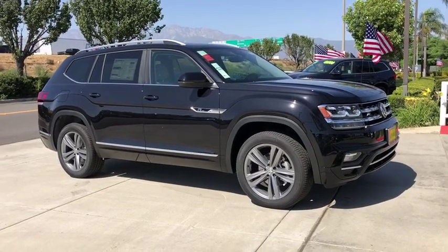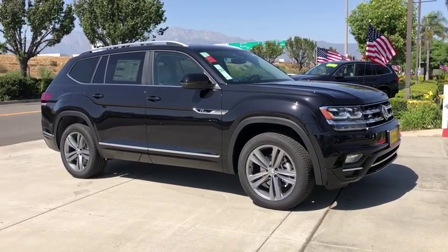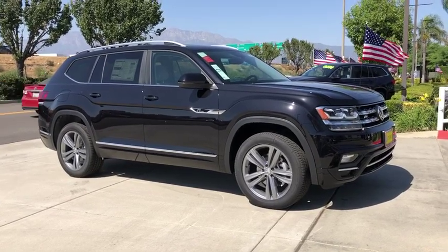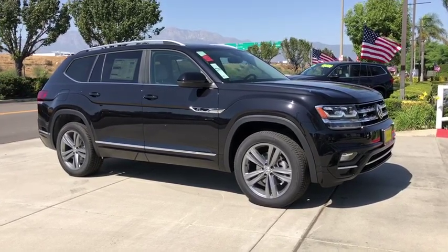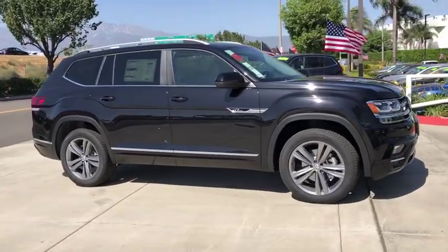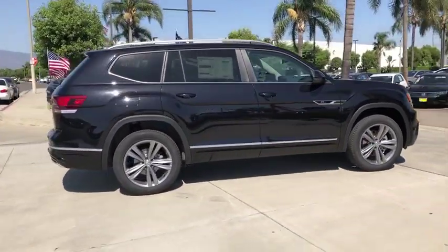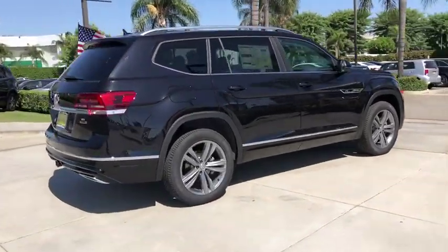Come test drive the 2019 Volkswagen Atlas. The Volkswagen Atlas provides you all the flexibility you'd expect from a crossover vehicle with three rows of seating. The Atlas also features the latest in audio and safety technology. Here are some of this vehicle's great options.